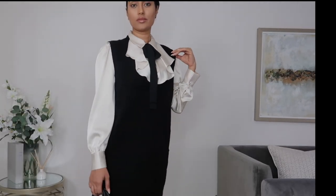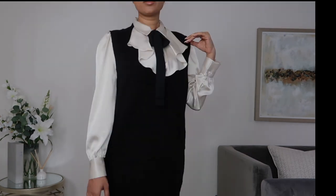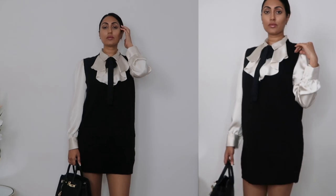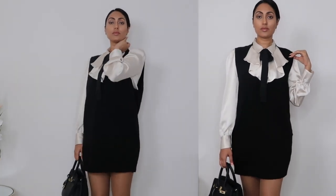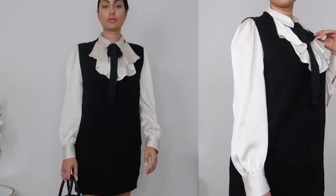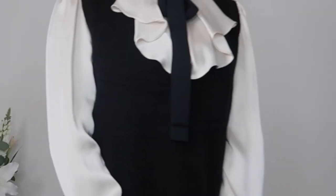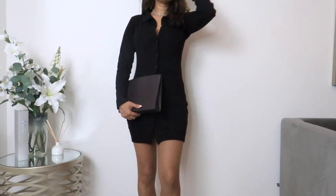Let's talk about the length of the dress — I really like it. I think it's so versatile; you could wear it with knee-high boots or even ankle boots. It looks great paired with a black long coat, and I think you're good to go.